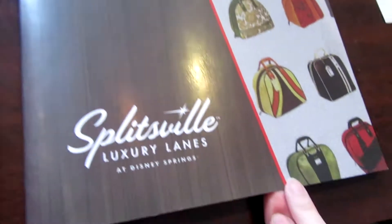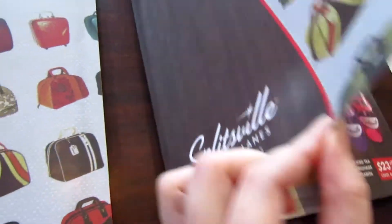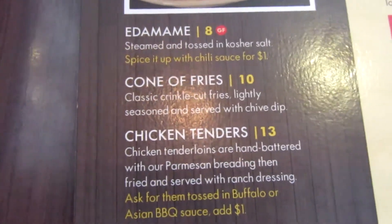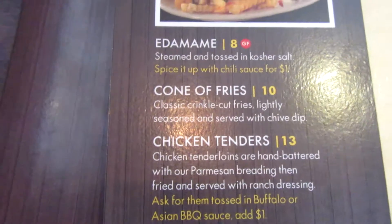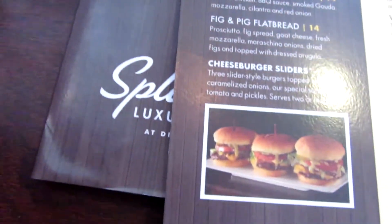Key thing to note: there's an elevator. If you saw our Edison vlog, you know exactly what I'm talking about. So this is the menu at Splitsville — it's got really cute retro bowling bags. You can hear all the bowling noise; it's a little bit noisy but it adds to the experience. We are getting the Kona fries — crinkle cut fries, lightly seasoned, served with chive dip. It's $10 for the Kona fries, on the appetizer section of the menu.